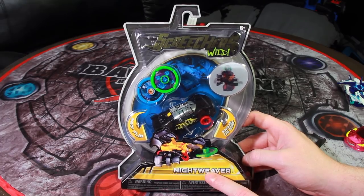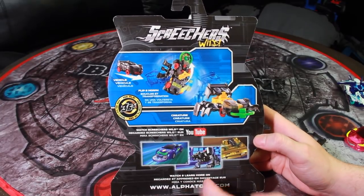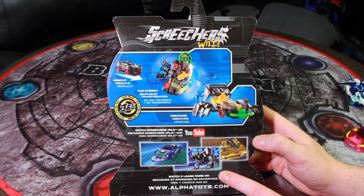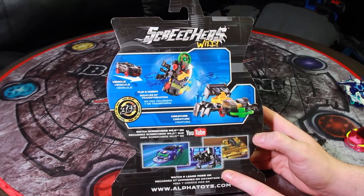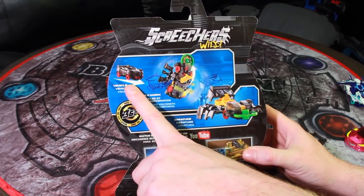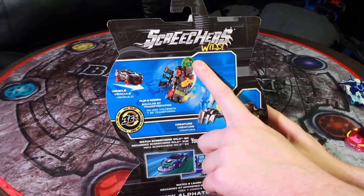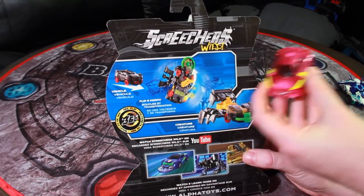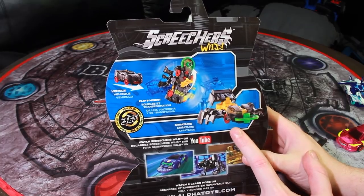On the back they show how it works. In the new Screechers Wild show, it's actually animals driving these vehicles that then transform into the same animal, which is kind of weird — like Robotech, only with animals. The car is supposed to actually do a flip in the air after it grabs the disc. Similar to how Phoenix here jumps into the air when it grabs a card, this one will actually do a backflip before landing in spider mode.